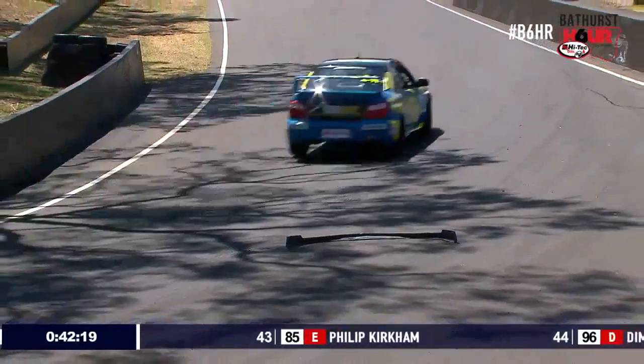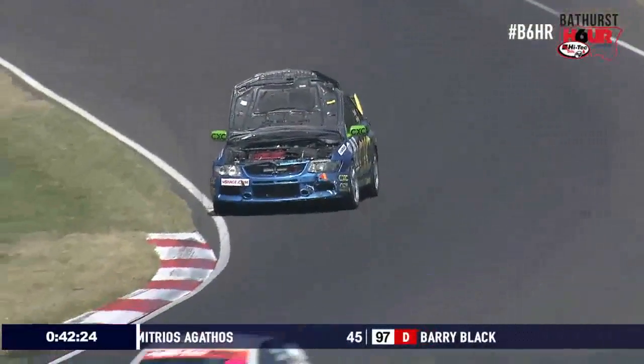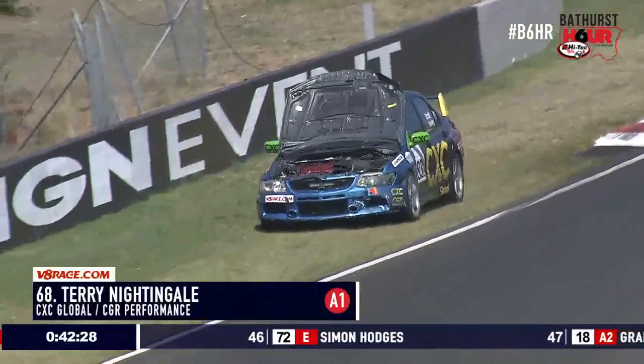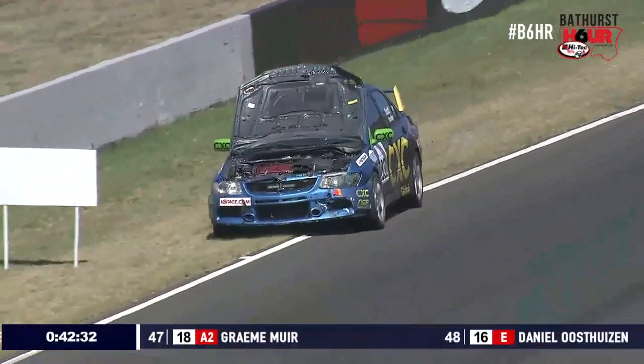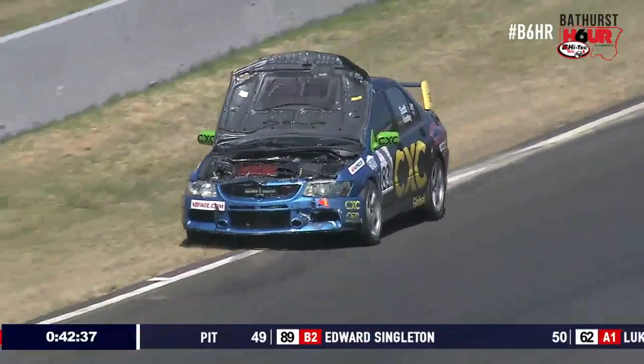You can see a bit of bodywork right on the line, pretty much going out of Forest Elbow there at the moment. That's not a place where you want to have the bonnet pins fail. They've hit something there — they've got more damage than just the bonnet pins coming undone. Look at the drama on the front. So he's collected another car, and it's caused quite a lot of front end damage.